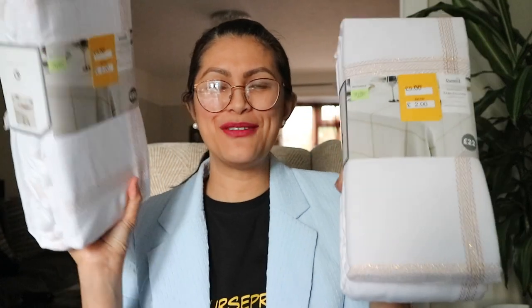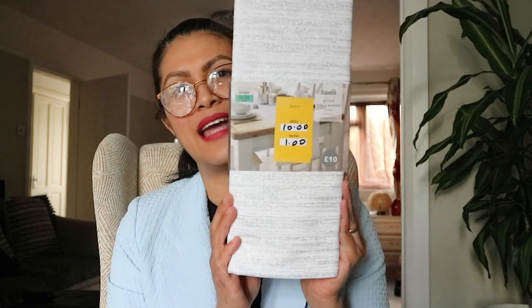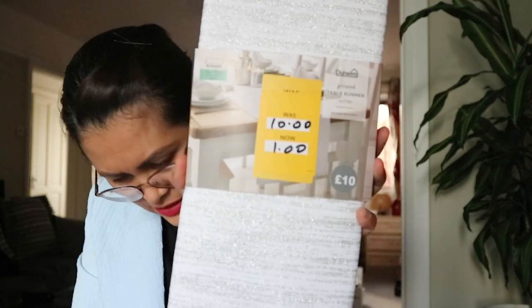This is bigger than the standard rectangular dining table — a six-seater one. I got two of them for two pounds each, saving 20 pounds per item, so 40 pounds saved on those. It also goes along with this table runner, a Dunelm brand as well. This was originally 10 pounds and today I got it for a pound, and I've got two of them.